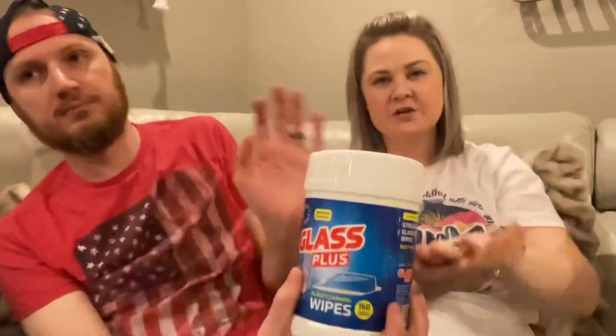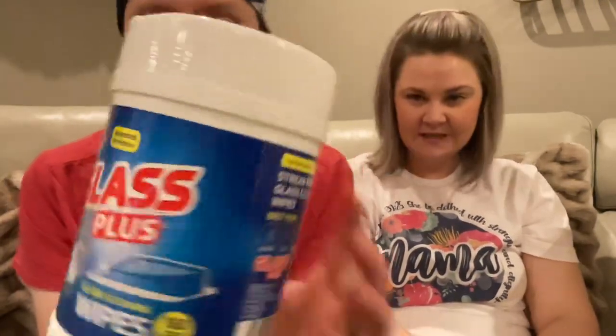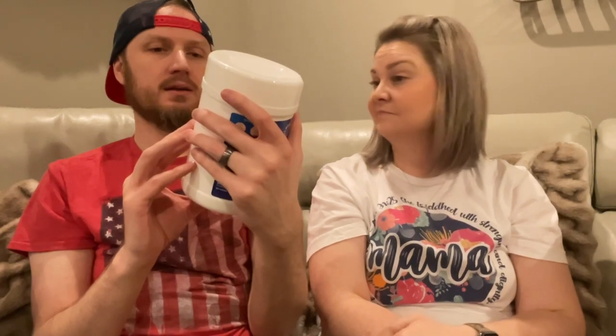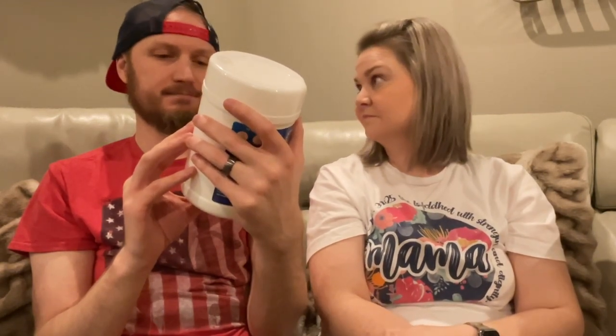I saved the best for last! This is a huge tub of 160 glass cleaning wipes. They're made in the USA and they say they're streak free, so we will give them a test. Best for window, glass, mirror, and car windshield. Spot cleaning, pristine shine, streak free. Let me twist it open and smell it — sterilized RO water and proprietary surfactants.